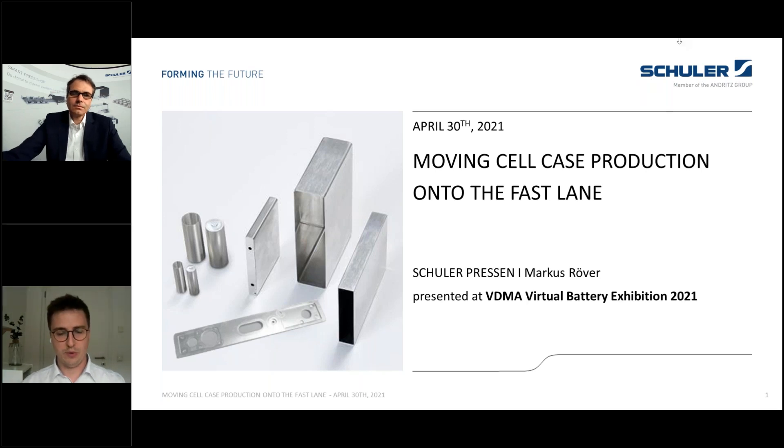Hello and welcome to the second industry presentation in our session on housing and leakage for today. I would like to give you two organizational notes at the beginning. Please remember that there is the chance to answer some questions in the question tab, and you can also download the documents of the speaker in the documentation tab.